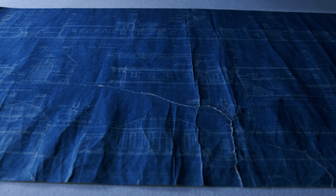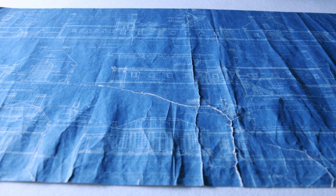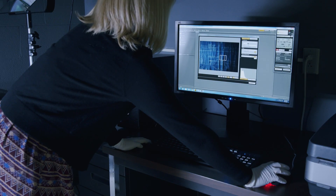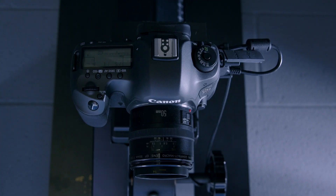Here, raking light creates shadows across the surface of this blueprint to emphasize the surface texture, including the many creases and tears in the paper support. Once the lights are adjusted and the camera is focused, we take our image.